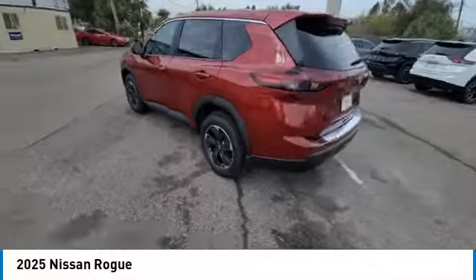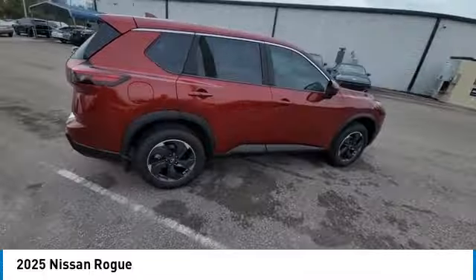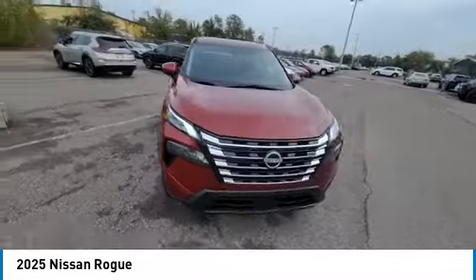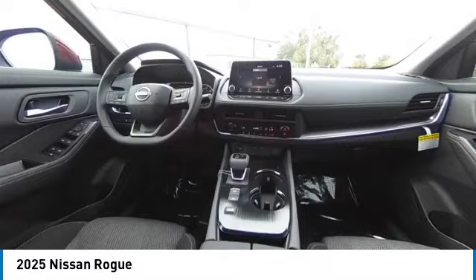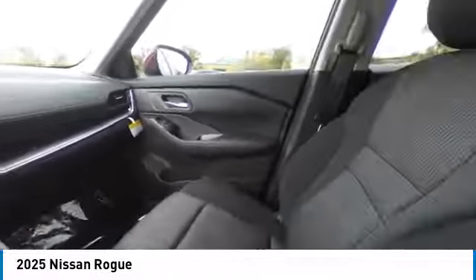Looking for the right vehicle? Check out the 2025 Rogue. The stylish Rogue gets 27 miles per gallon and still boasts nearly 58 cubic feet of cargo space. With a 5-star side impact safety rating and confident handling, the Rogue is more than you expect and everything you deserve.